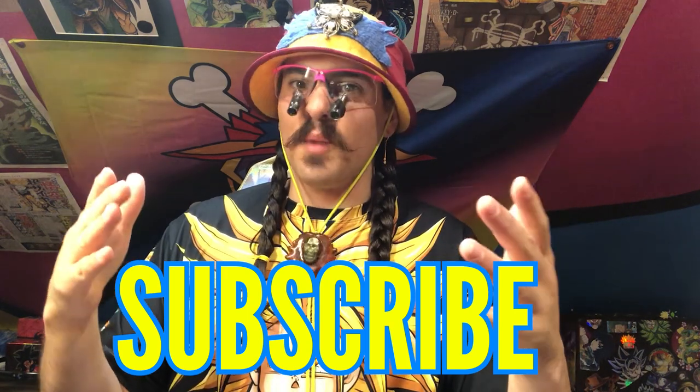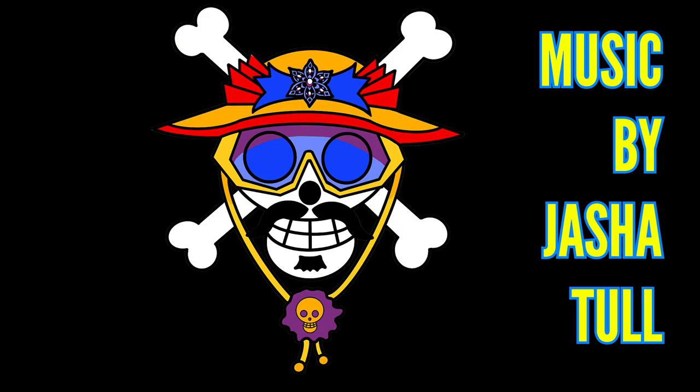If you're new to the channel and you enjoyed this strip em, smush that subscription button because we're going to be strip eming all the time. If you're a returning member of the Joe Crew, thank you for your continued support and I will see you guys next time.